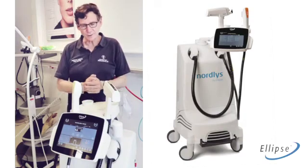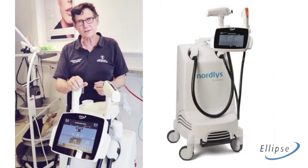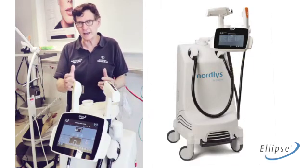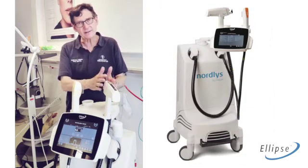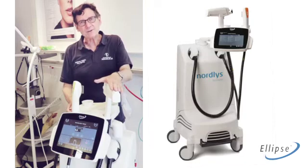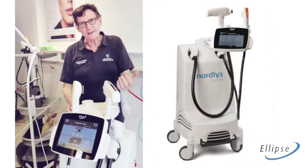The best feature in the Nordius is the fast repetition rate, the good filtering needing only low energies, meaning that we don't need cooling for the IPL treatment and the YAG laser. It lasts longer and you don't have any trouble with the fiber and so forth.